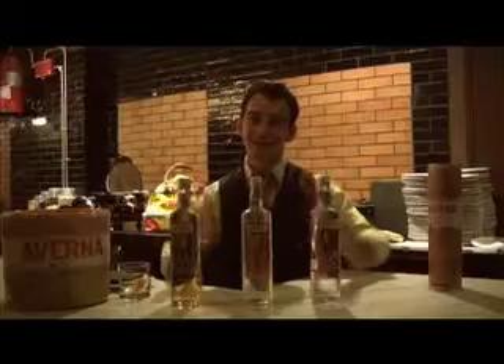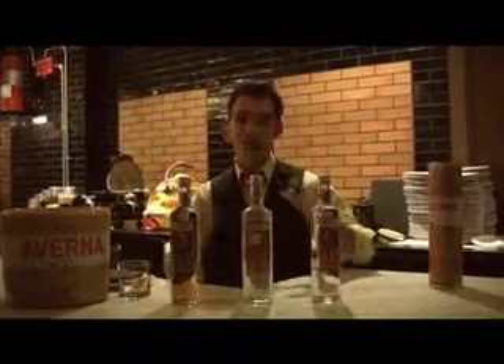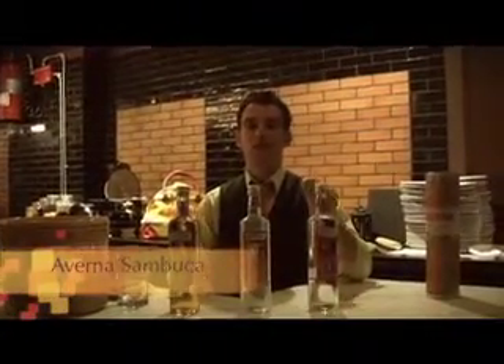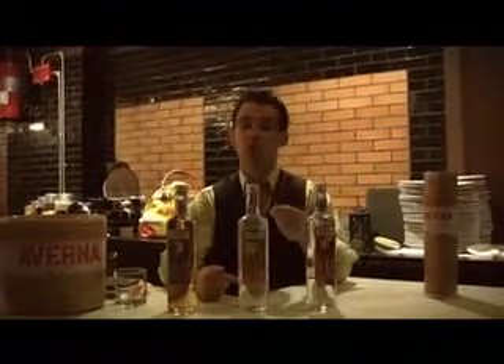Averna produces three very distinct Sambucas, all made in Sicily, all wonderful, very clean, delicious spirits. The first is their traditional Sambuca, made with 100% star anise. This is what differentiates this bottle from some of the others on the market. Star anise comes from Asia — very, very expensive, very rare ingredient.